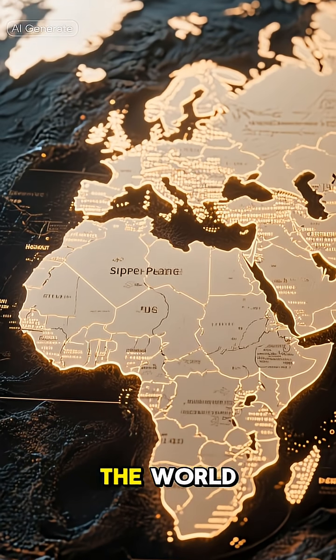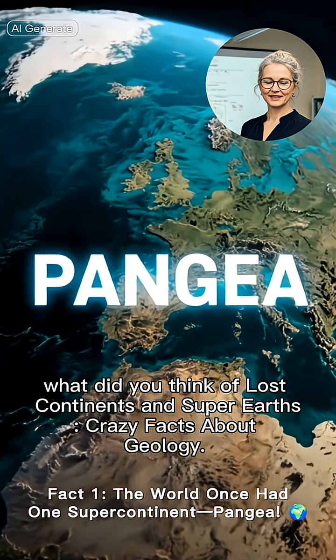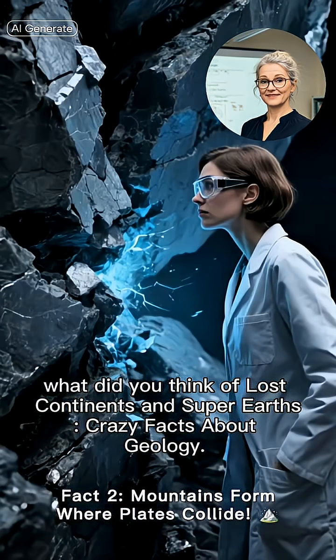Let's start with a time when the world looked very different — what did you think of lost continents and super-Earths? Crazy facts about geology.